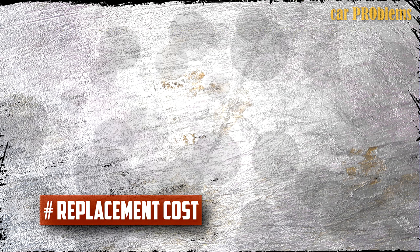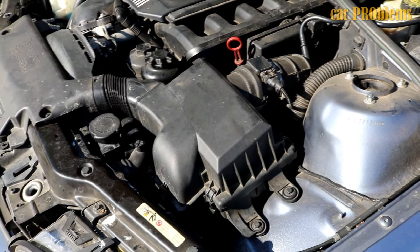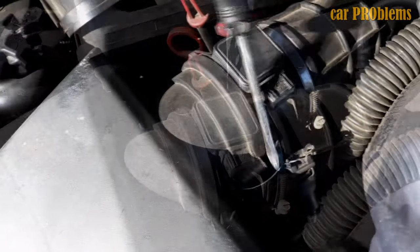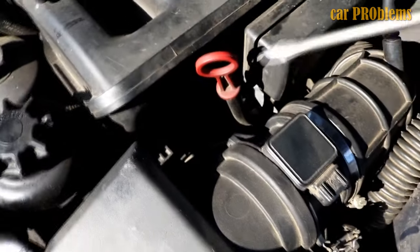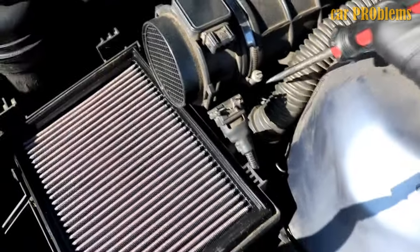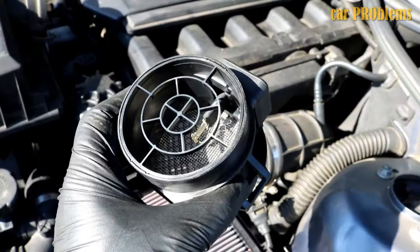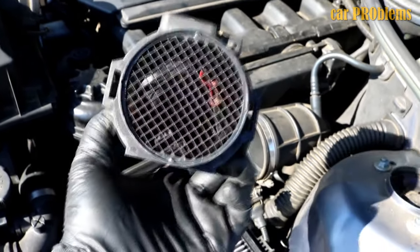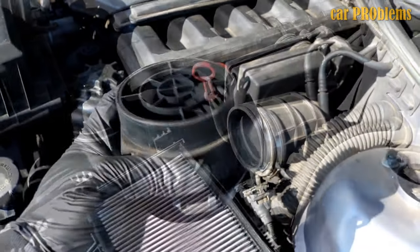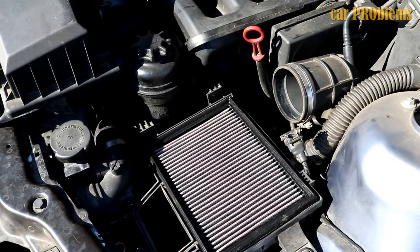Replacement Cost. Depending on the car model and labor costs, the average cost to replace a MAF sensor ranges from $140 to $550. Labor costs range from $40 to $150, while the mass airflow sensor part itself costs between $100 and $400. The MAF sensor is frequently quite expensive because you occasionally have to replace the entire sensor housing. Fortunately, changing the part is typically very simple and takes only 10 minutes for most car models, so if you have a basic understanding of cars, you can frequently do this yourself.